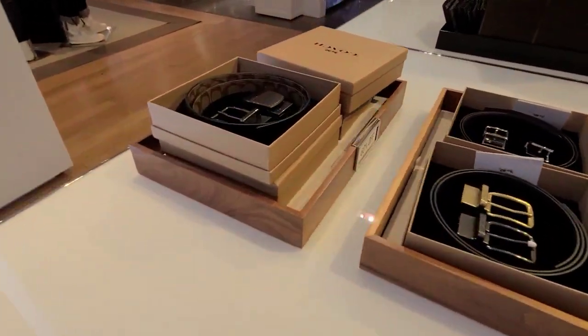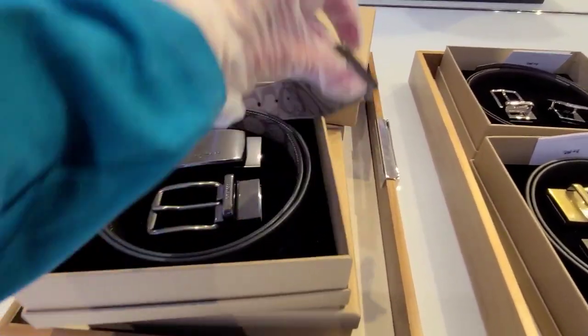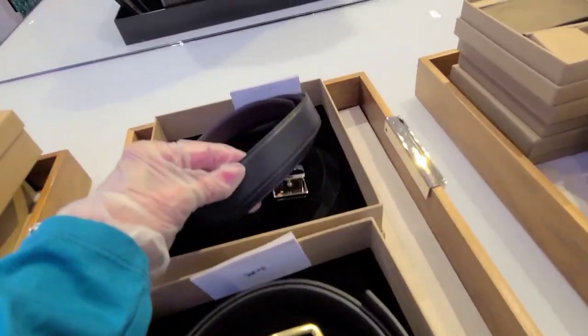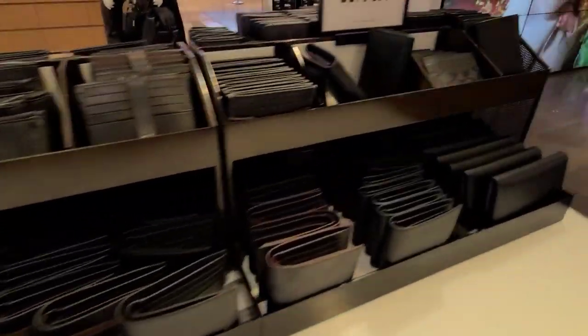And I like this color here. And I suppose this is a two-sided belt.